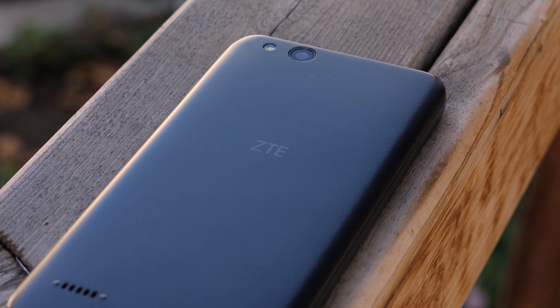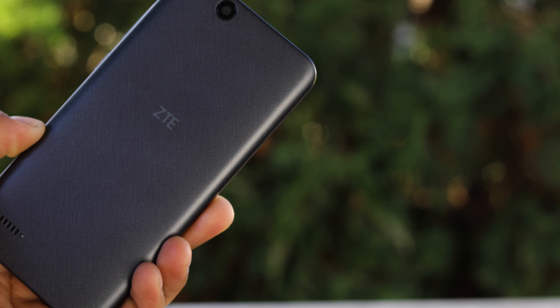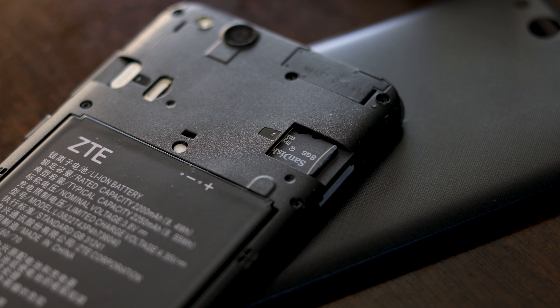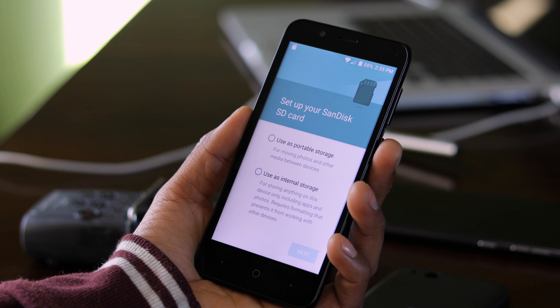This is not any flagship device at all. It is packing a Snapdragon 210 CPU — a 1.1 gigahertz quad-core processor — 1 gigabyte of RAM, and 8 gigabytes of internal storage. The cool thing is that you can easily expand this to 32 gigabytes of storage via a microSD card, so you can offload your pictures or apps to it.